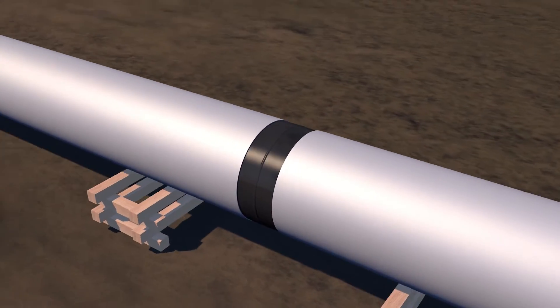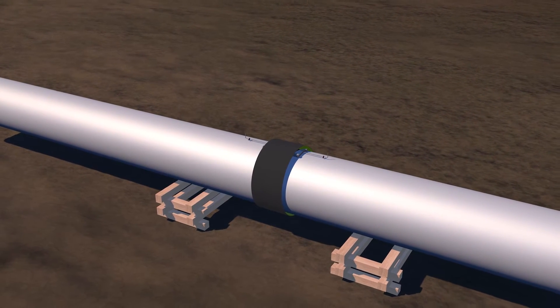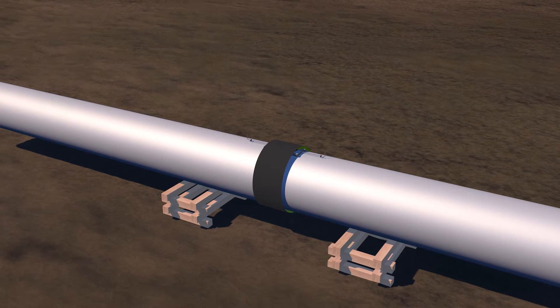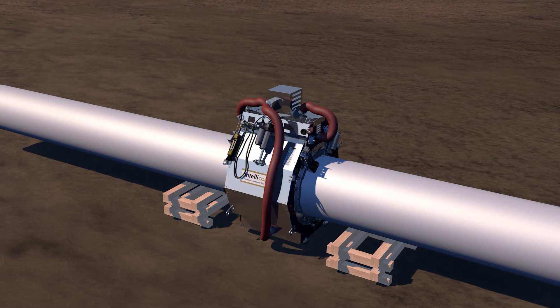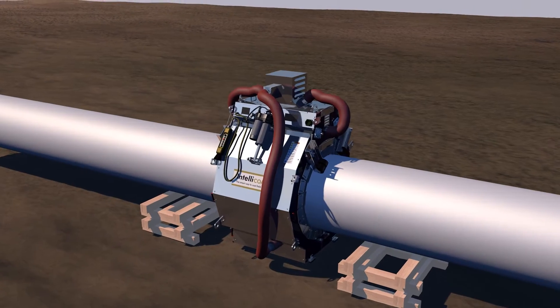The high performance sleeve is wrapped around the pipe, centered over the field joint area, and is held off the surface using spacer tools to promote even recovery during installation. Now the IntelliCoat is moved into position and the application cycle is initiated by pressing a single button on the remote interface.